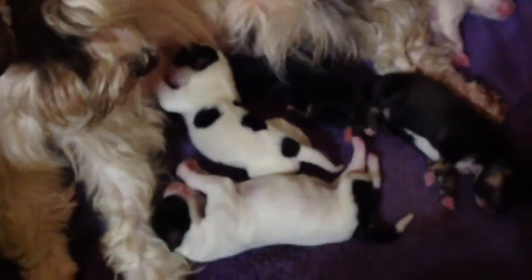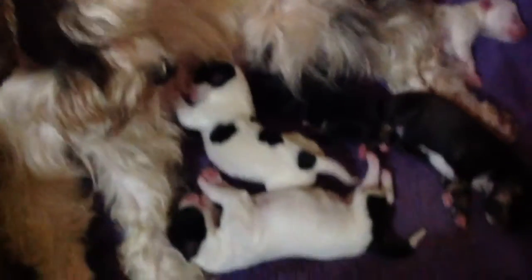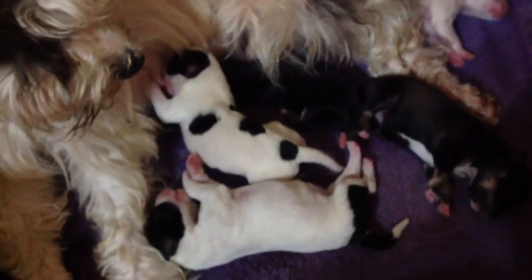There they are — the rare, hard to find, multi-pack. Three girls, two boys.